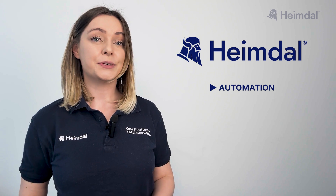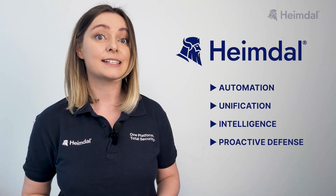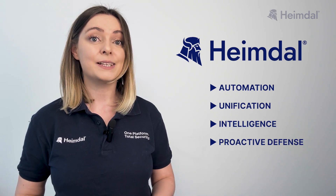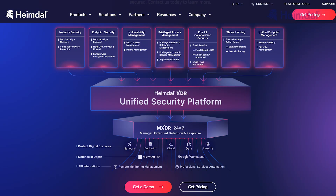With automation, unification, intelligence, and proactive defense, Heimdall simplifies cybersecurity, letting organizations focus on running their business with confidence. Heimdall offers unified security, having the most complete XDR suite — 15 security tools.